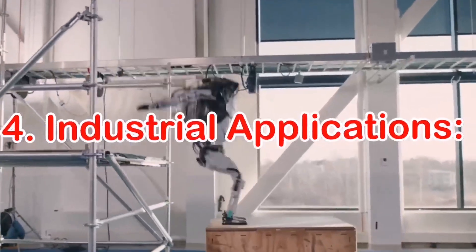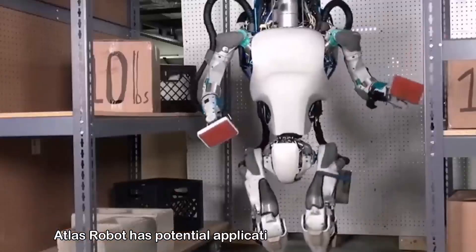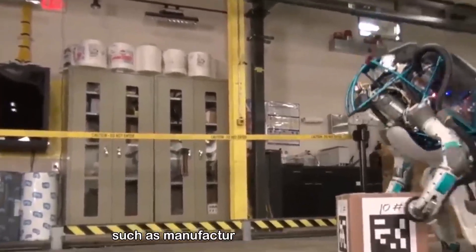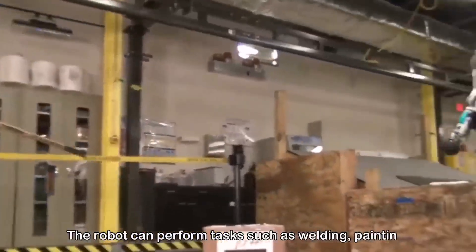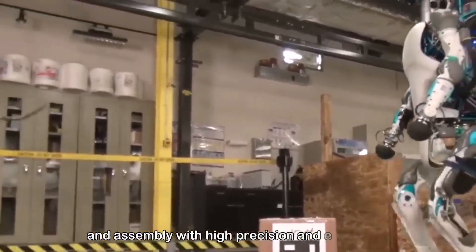Number four: Industrial Applications. Atlas Robot has potential applications in various industries such as manufacturing and construction. The robot can perform tasks such as welding, painting, and assembly with high precision and efficiency.